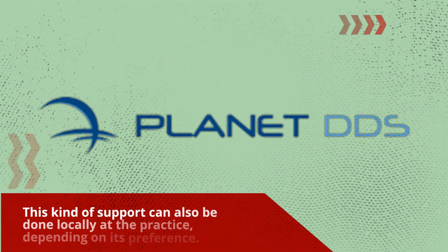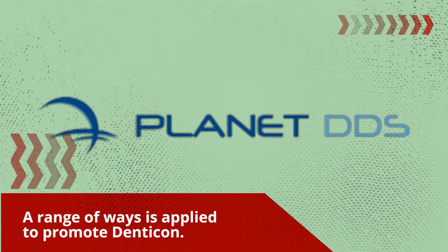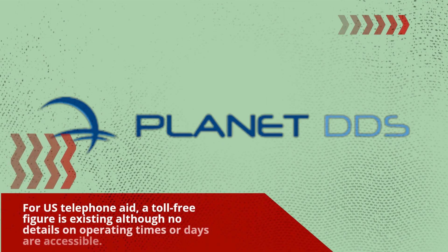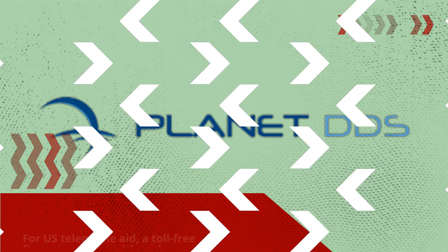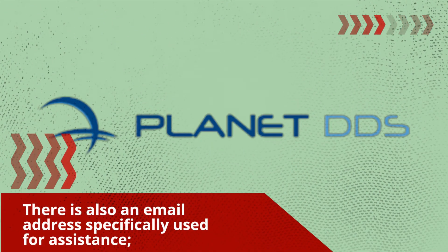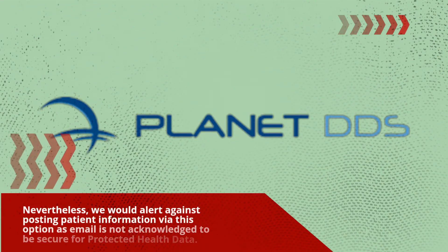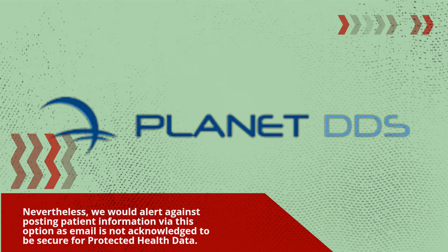This kind of support can also be handled locally at the practice depending on its preference. For U.S. support, a toll-free number is available, although no details on operating times or days are provided. There is also an email address specifically for assistance; however, posting patient information via email is not recommended as it is not considered secure for protected health data.